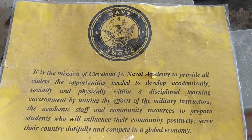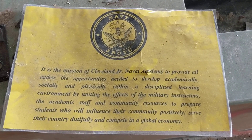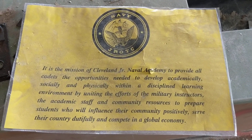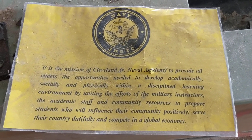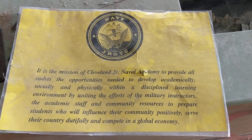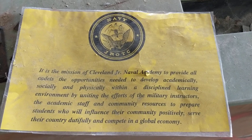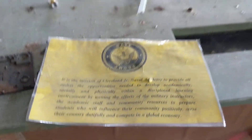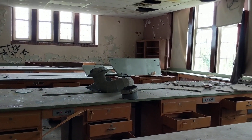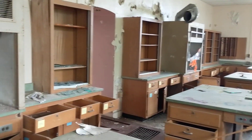I found a mission statement that reads: 'It is the mission of Cleveland Junior Naval Academy to provide cadets the opportunities needed to develop academically, socially, and physically within a disciplined learning environment by uniting the efforts of the military instructors, the academic staff, and community resources to prepare students who will influence their community positively, serve their country dutifully, and compete in a global economy.' That is quite neat. There's also some more interesting graffiti art to show, so stay tuned.